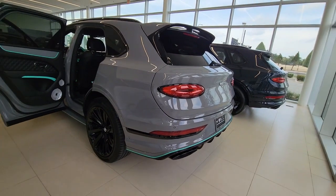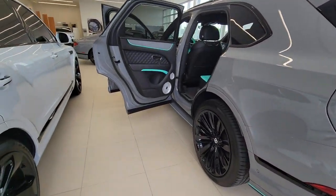Sun/moonroof, power liftgate, keyless start, heated rear seat, active suspension.